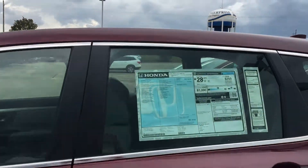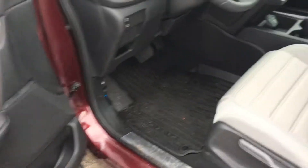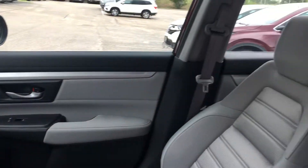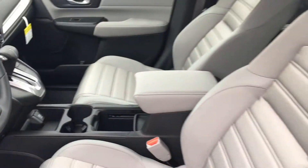I'll show you a quick view of the inside here. This vehicle does come standard with Bluetooth and backup camera. Electronic parking brake and brake hold feature as well.